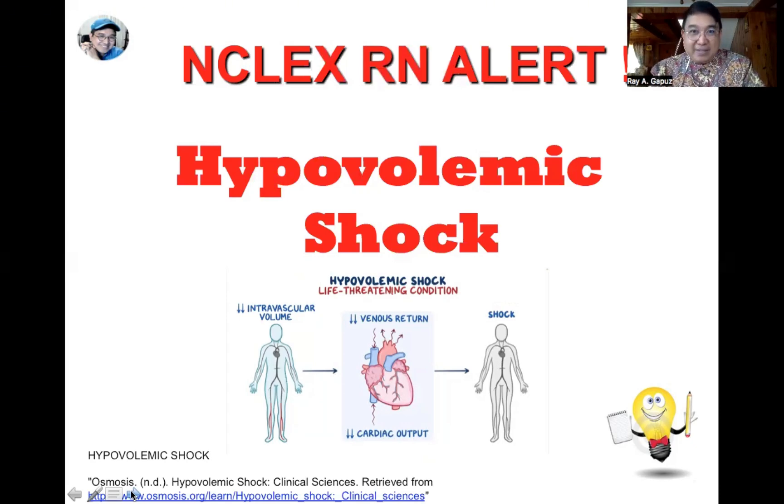You will notice very low blood pressure and increased heart rate. If you note those two, you can think of hypovolemic shock. Remember: there will be low blood pressure, high pulse rate, low temperature, and high respiratory rate. Pay particular attention to the fact that your client could be experiencing hypotension, tachycardia, tachypnea, and low temperature.